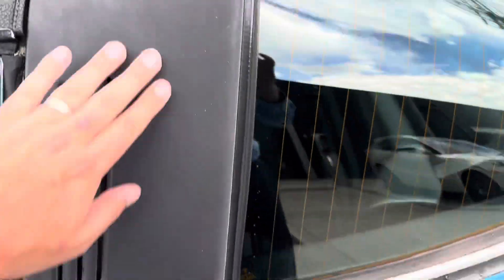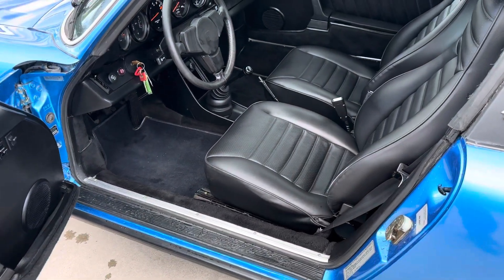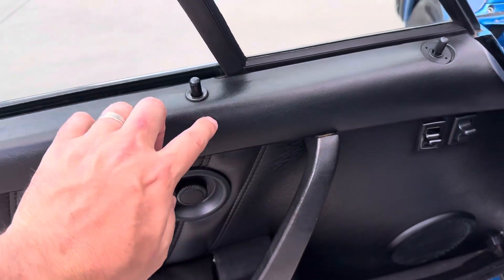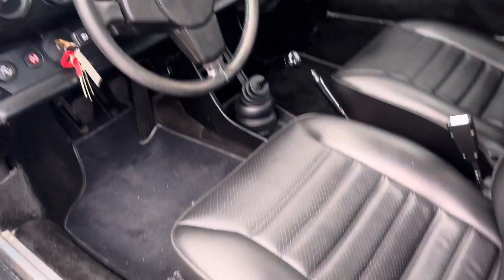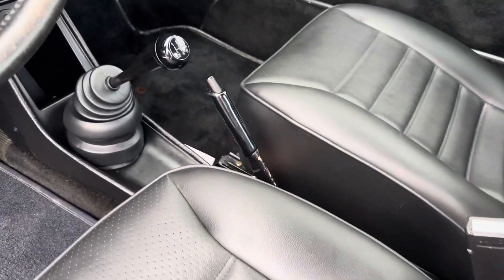It looks like it's maybe been refinished at some point. Inside the car everything looks beautiful. Sometimes we'll see the upper section of the doors crack right there — here it looks really nice. So does the dash. A little bit of wear forming on the side of the seat, but really really well kept.